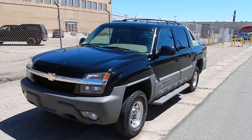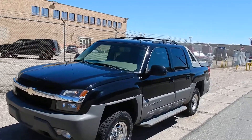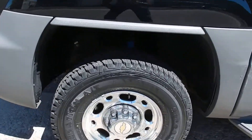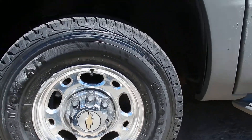You're looking at a 2002 Chevy Avalanche. This one looks amazing and drives perfectly. It does come with brand new tires — Firestone Destination tires, 245/75/16.